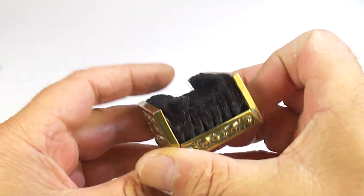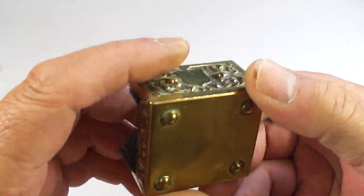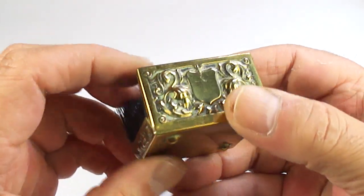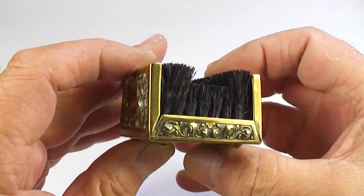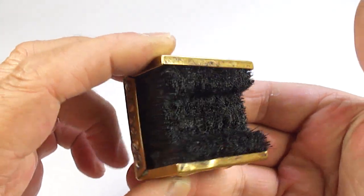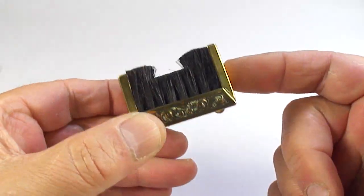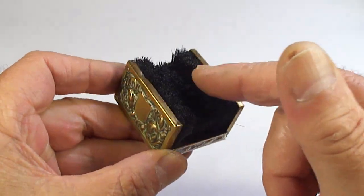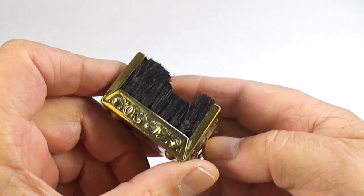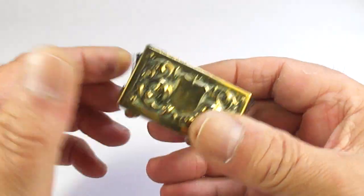Apart from that, a couple of other things. Do you know what this is? It's a vintage pen wipe in this lovely ornate brass. There's what we term a pen wipe. I don't collect them, so if there's anybody out there that collects pen wipes, get in touch and we'll do something. A nice little ornate pen wipe.